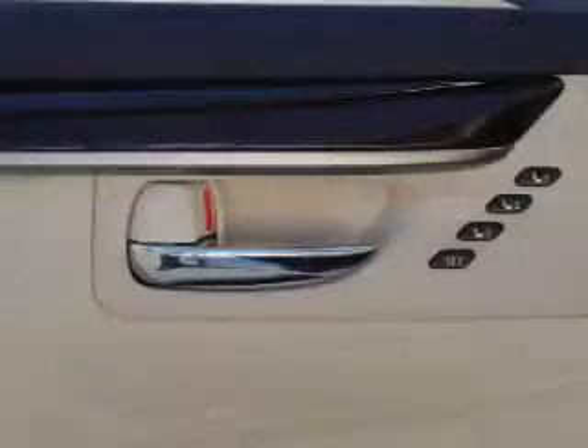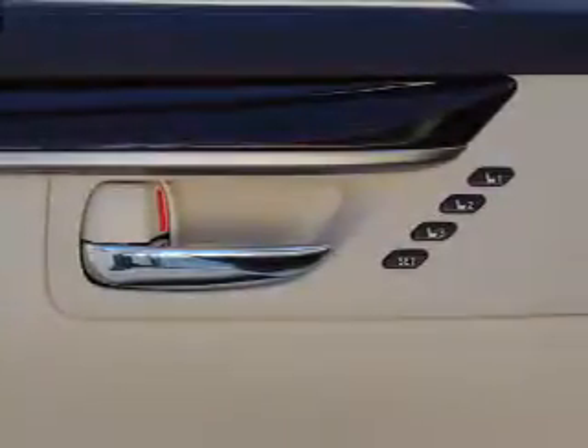Inside you'll find Bluetooth connectivity, digital radio, Sirius XM satellite radio, and auxiliary input, steering wheel controls, push-button start, automatic climate control, and a backup camera.